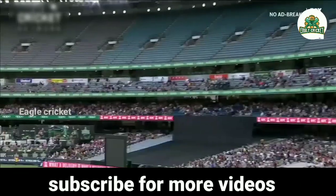Hello guys, welcome to our channel. In this video, let's see some best sixes of AB de Villiers.